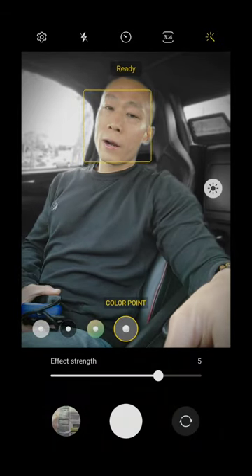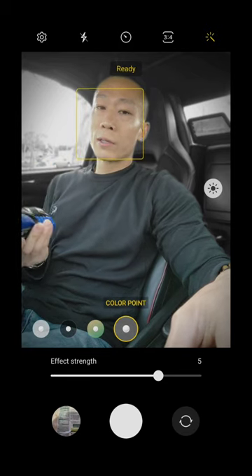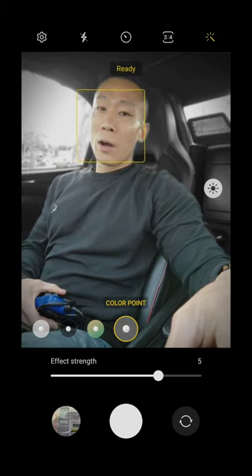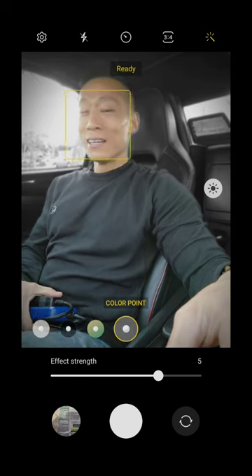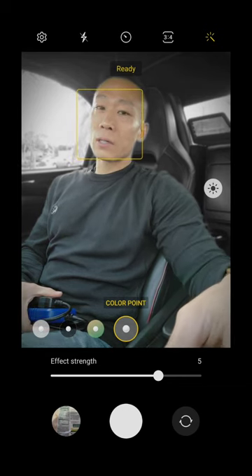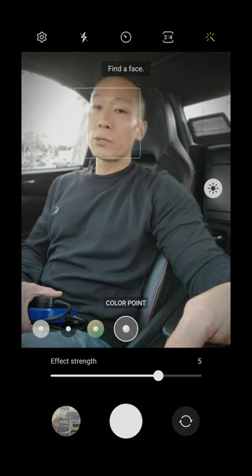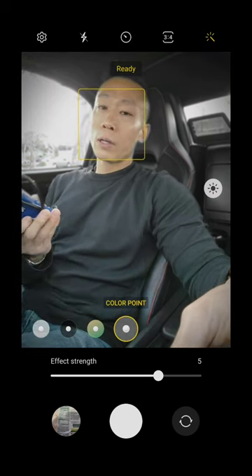I just test drove my car — no codes. I drove it for about 20 some minutes doing my normal speeds. It's going to be raining for the next couple days so I'm going to put the cover on it and most likely won't be driving it.